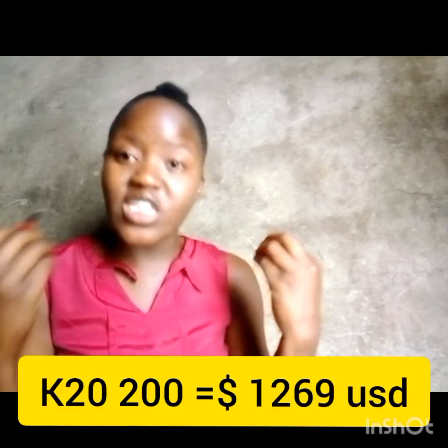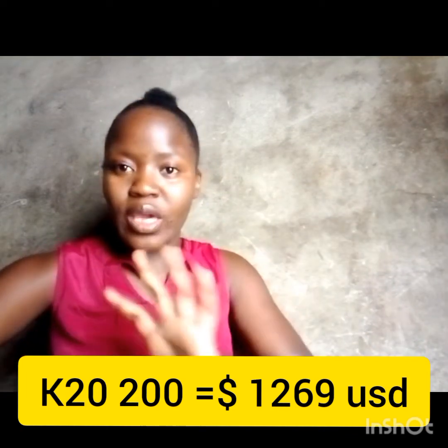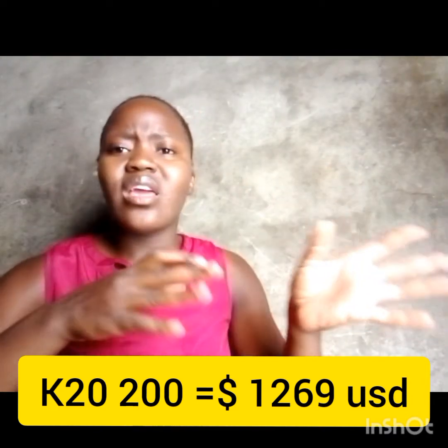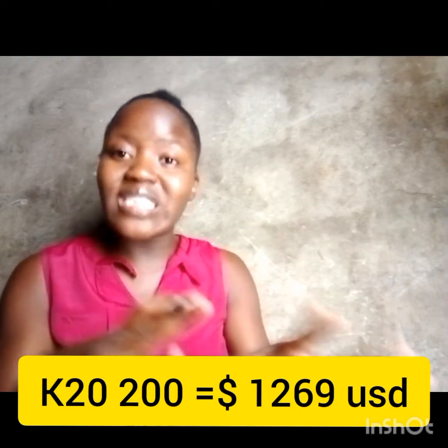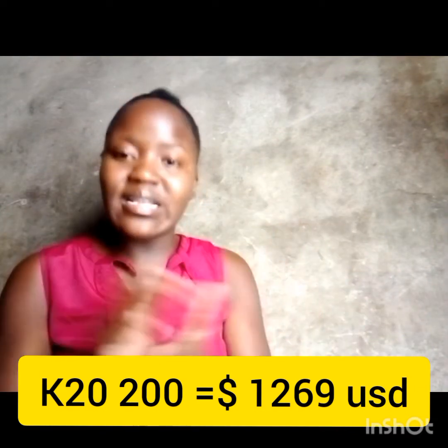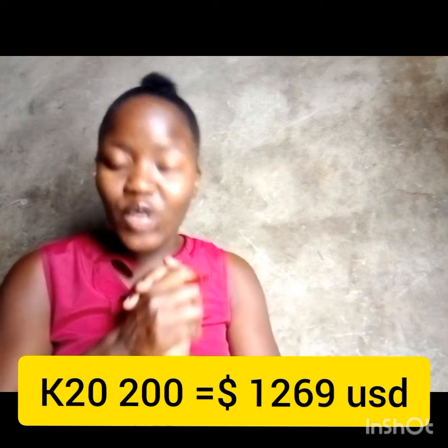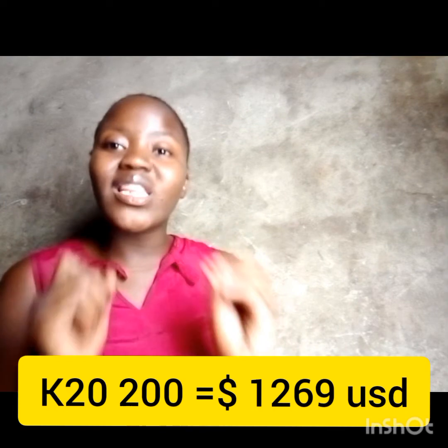Based on my personal research from a private institution, it will cost you roughly 20,000 kwacha to get everything in place — just your documents and fees, not including accommodation and catering, which depends on the school. That 20,000 to 21,000 kwacha is equivalent to roughly 1,269 US dollars.